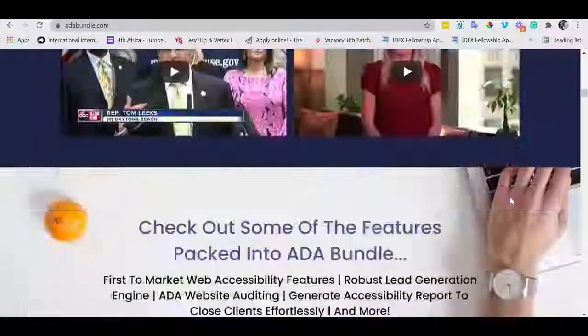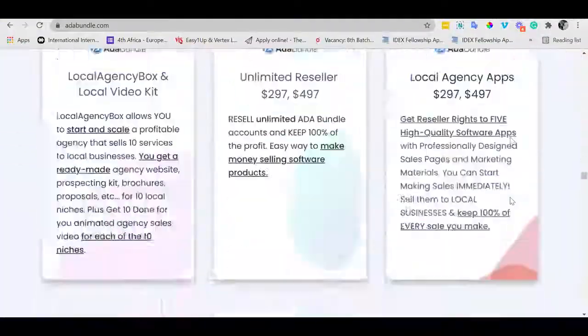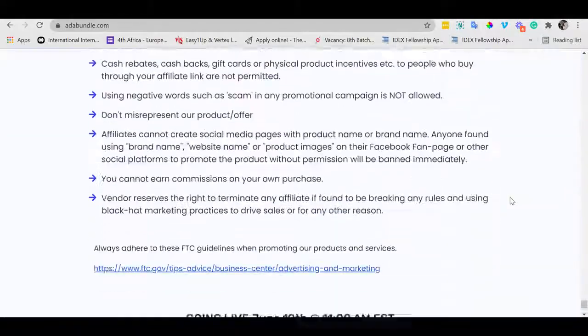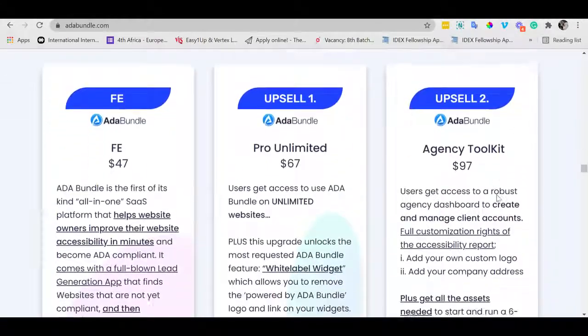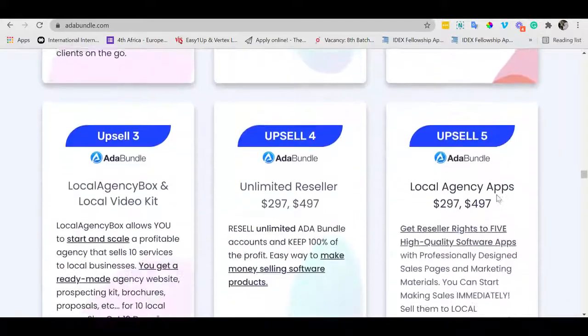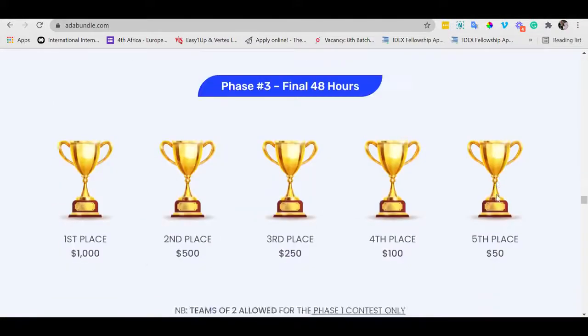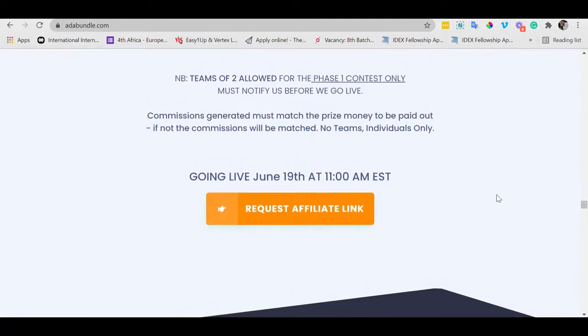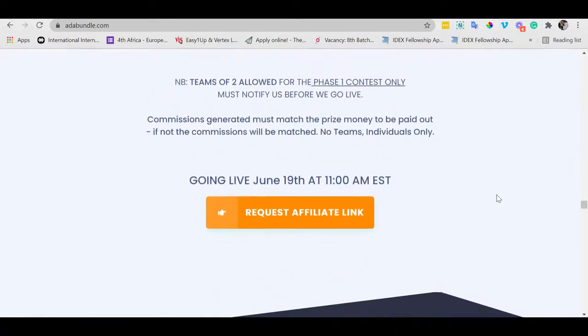Plus, they can turn it into a true six-figure income stream by offering ADA compliance services to businesses for top dollar. On this page, you'll see the full details of this offer and why your subscribers will bite off your hands when you offer it to them. The funnel is optimized to make you huge commissions, as every upgrade is a perfect complement to the front end. Remember to lock down the date of this launch — the 19th of June at 11 a.m. Eastern.